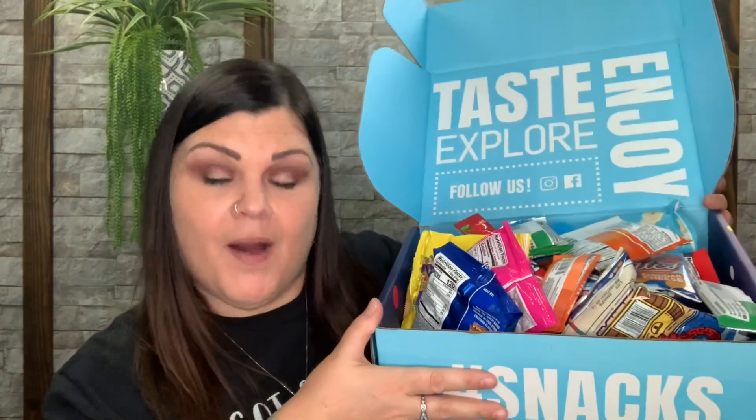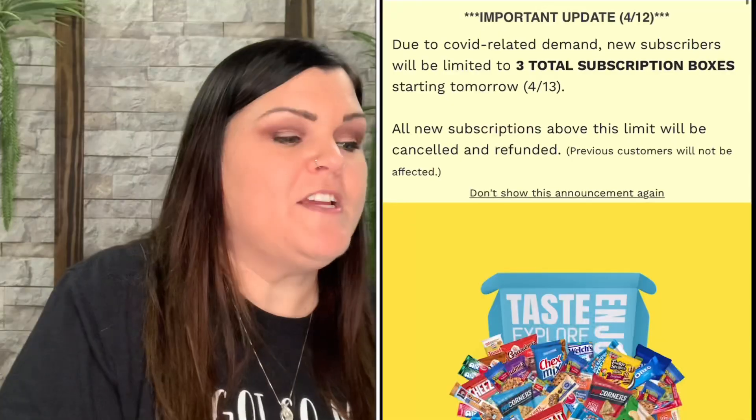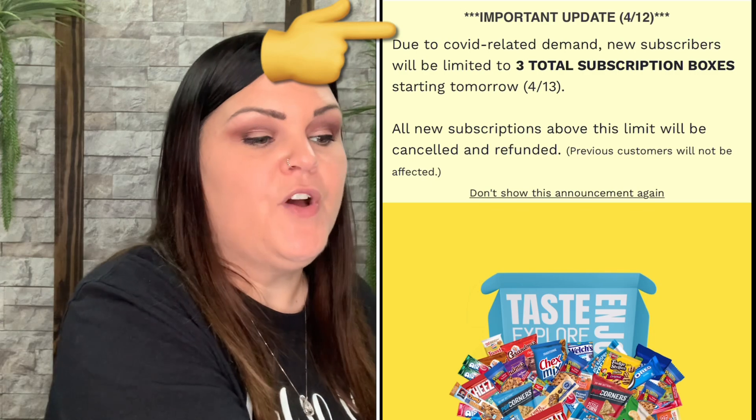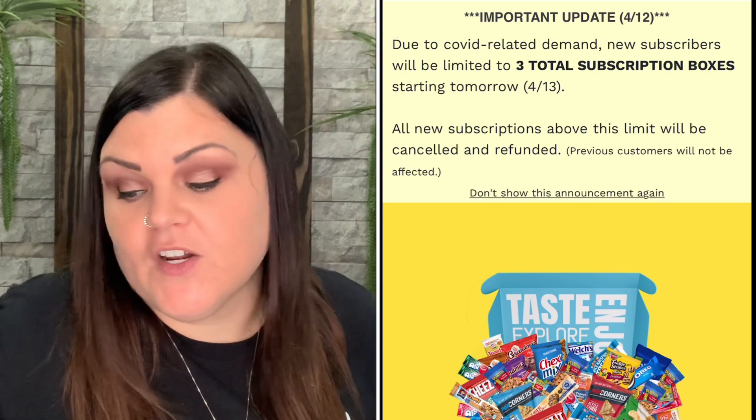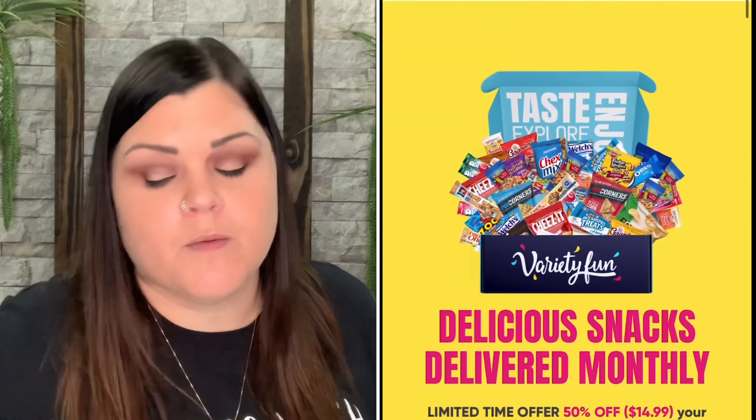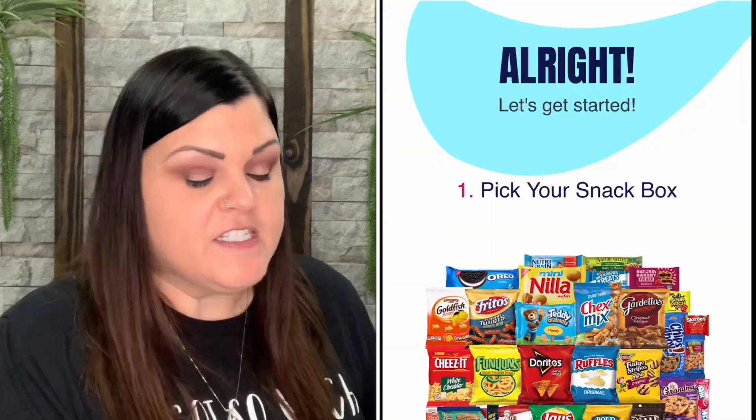I still don't know how they put everything in this box and close it so well, because I can never get everything back in that well. But there is my snack box for April! If you want a little bit more information about Variety Fun, they do have my own code which is SHEcrafty50 — that will get you 50% off your first month's box.